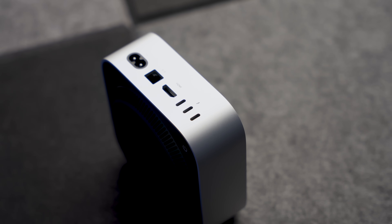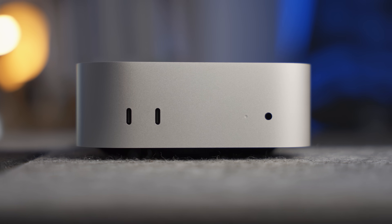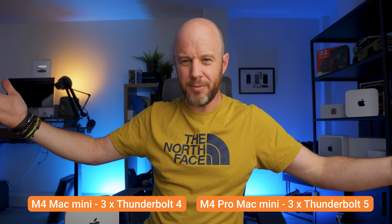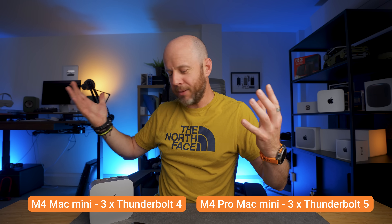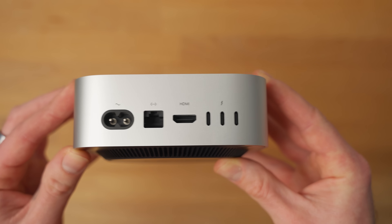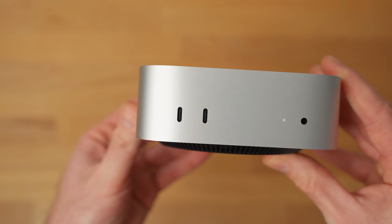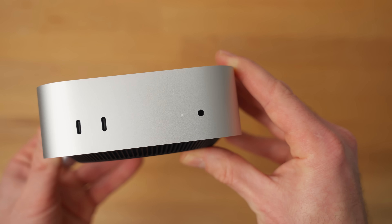There are some bad things in this list — number eight is a negative, and that negative is the port situation. The M4 base model and M4 Pro versions have different port selections and different port speeds, which we'll put down below. We don't get USB-A — USB-A has been deleted from the Mac Mini. And more importantly, from my perspective, we don't get an SD card slot, which is really annoying. So depending on your requirements, the port situation is a bit irritating and you might have to spend more money on the M4 Pro version if the port speeds of the base model aren't enough.